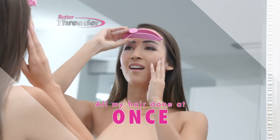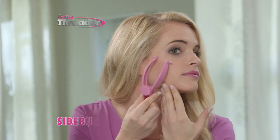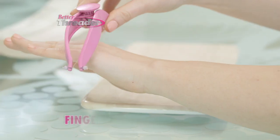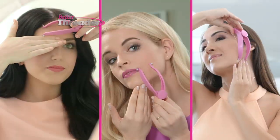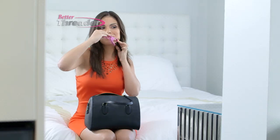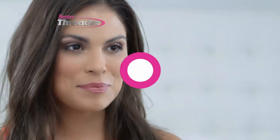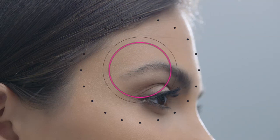All my hair done at once. It removes hair from your eyebrows, forehead, sideburns, cheeks, upper lip, chin, arms, even your fingers. Effortlessly and painlessly, it can be used on all skin types. It does not cause redness or irritation. It is gentle enough to use every day. It can be used on thick or fine hair. Hair regrowth may be finer with regular use, so you can go from unsightly hair to hair free and care free.